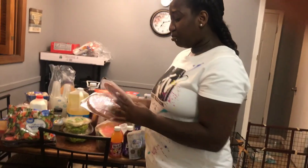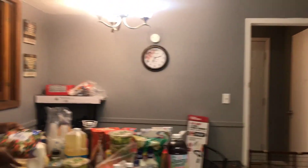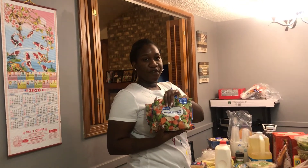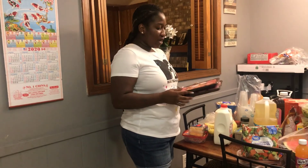I got two packs of ham, I got two packs of vegetable mix — what I'm cooking for dinner tonight — and I got two packs of sausage for breakfast.